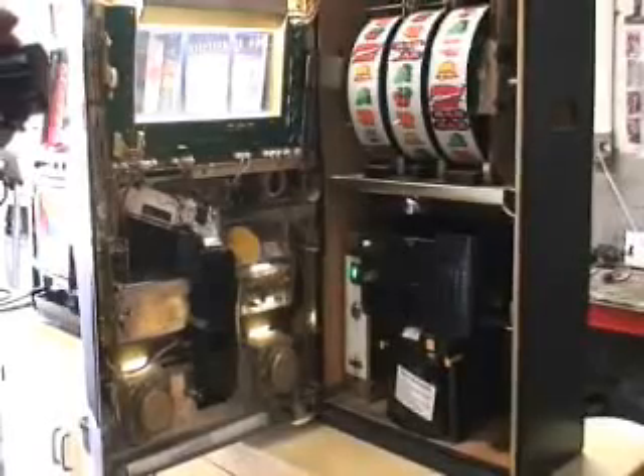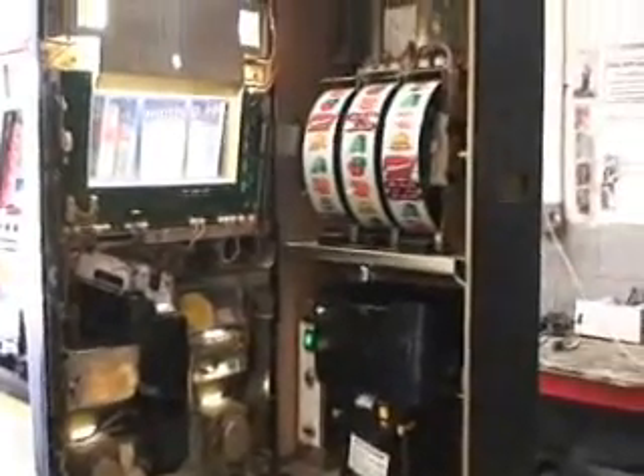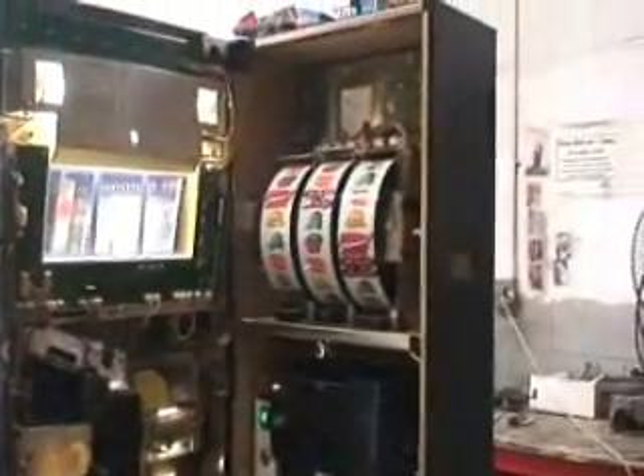I do have the keys for this machine — the reset key, as well as the keys to open the cabinet.